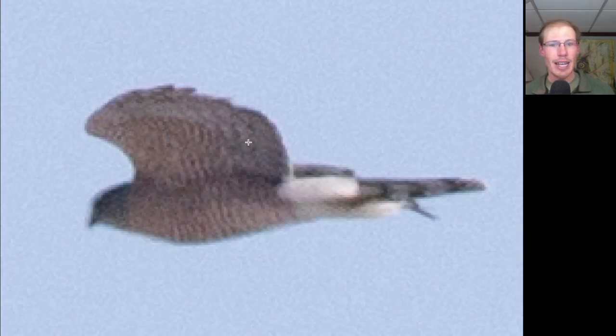Here we see a hawk with a long tail and long rounded wings, so we should be thinking accipiter. We see that it has orange barring underneath, which rules out American goshawk. So we should be thinking either adult Cooper's hawk or adult sharp-shinned hawk. Based on the size of the head, the overall size of the bird, and the behavior including these fluffed-out undertail coverts, this is the local adult Cooper's hawk.